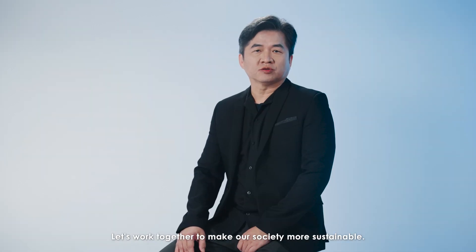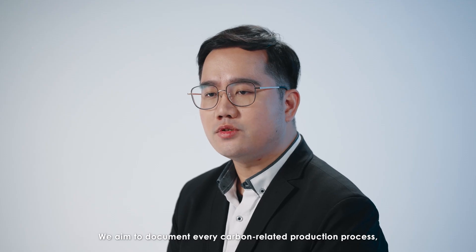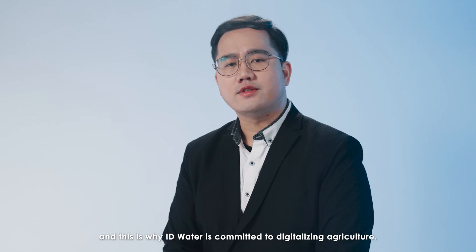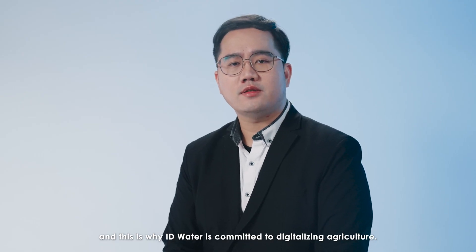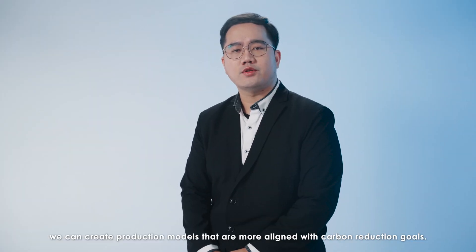Let's work together to make our society more sustainable. We believe that the future of global agriculture requires a re-education to promote sustainable agriculture development. We aim to document every carbon-related production process, and this is why IDWater is committed to digitalizing agriculture — so we can create production models that are more aligned with carbon reduction goals.